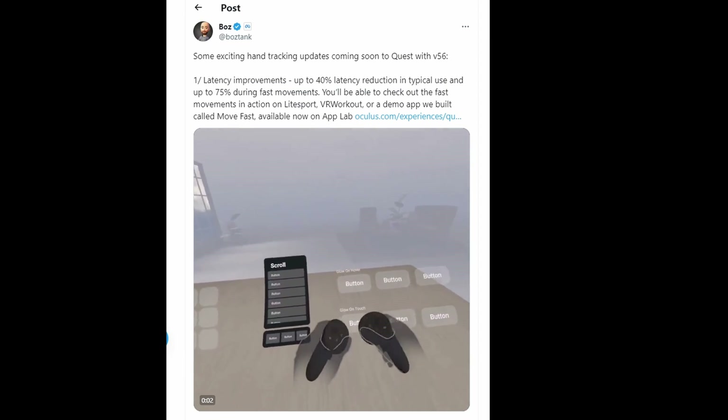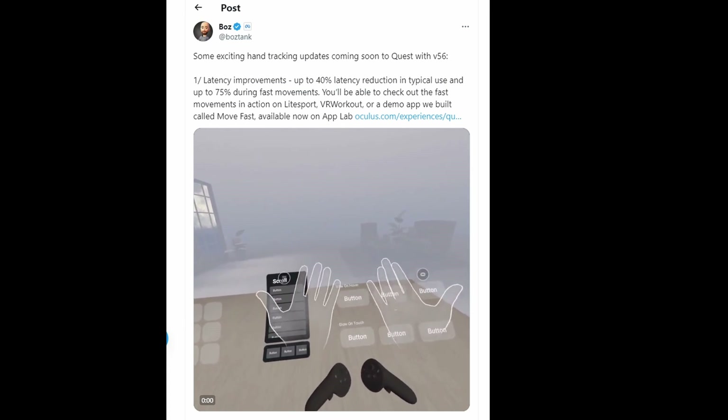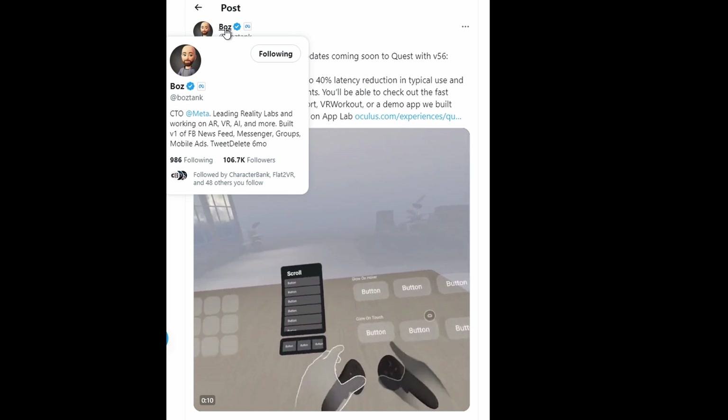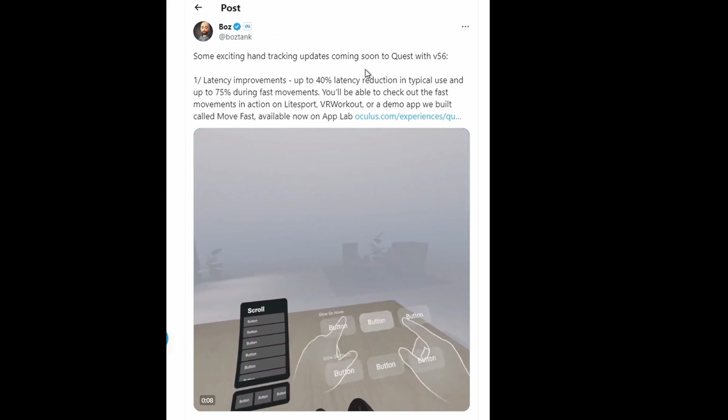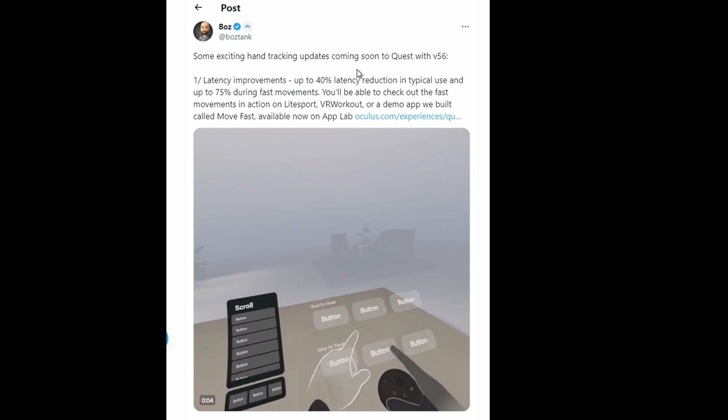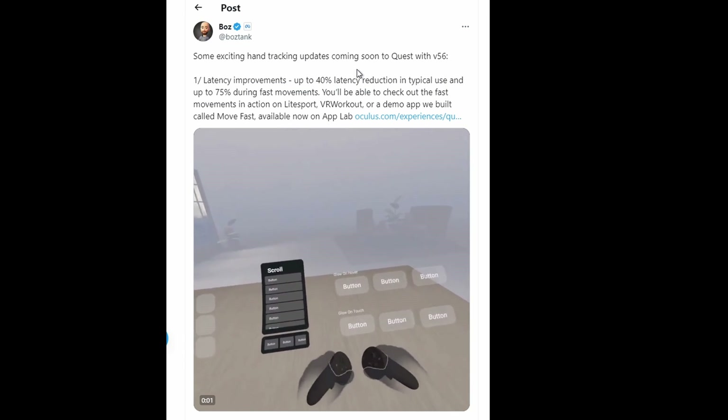The two new APIs are: simultaneous hands and controllers — what they call multi-modal or controller-driven hand pose — and CapSense hands. This is what you see here: you can hold the controller and the system recognizes both hands and controllers simultaneously, rather than one or the other as before.